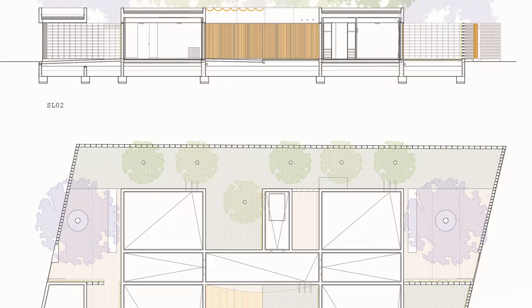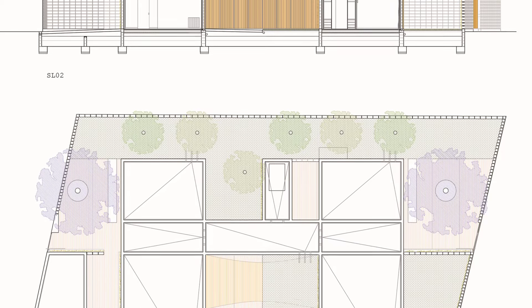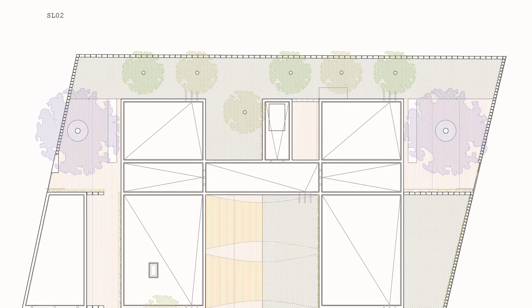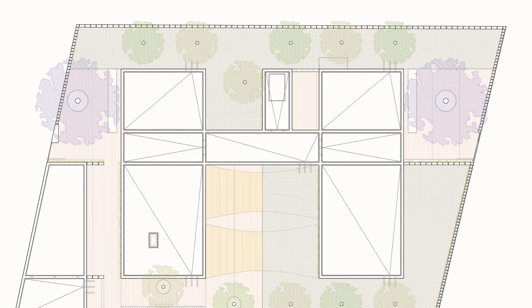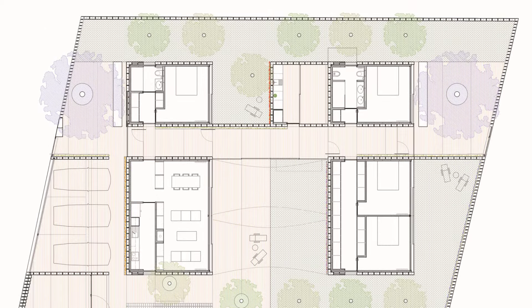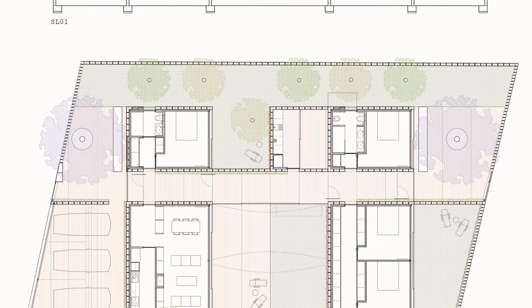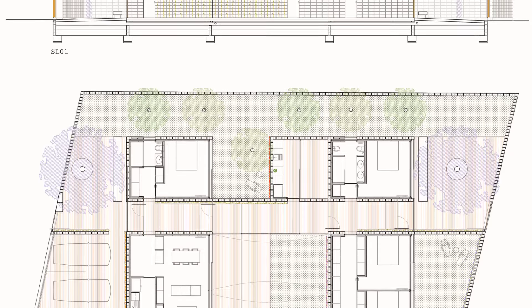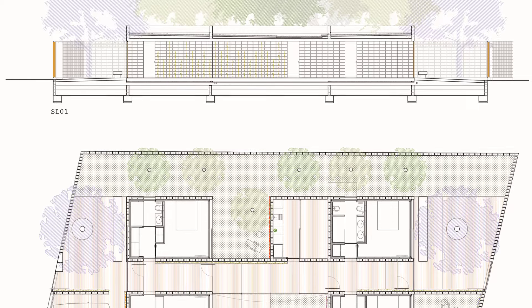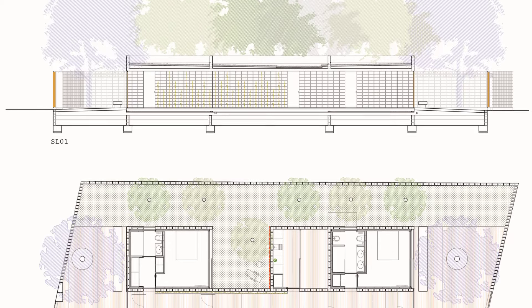Architecturally, the house can be seen as a single H-shaped structure or as two distinct modules linked by a central gallery. Some might even interpret it as four cells surrounded by courtyards. Each section has varying levels of privacy and a close connection to nature, creating a beautiful interplay between indoor and outdoor spaces.